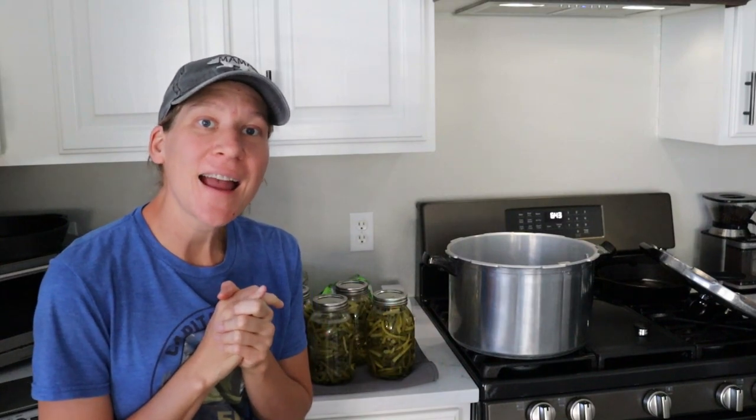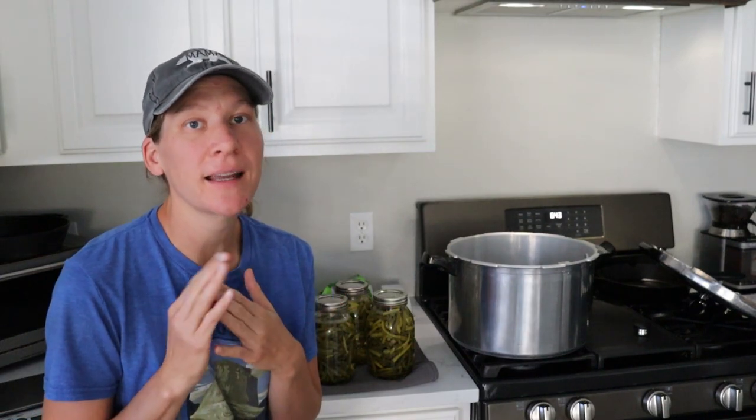Well, that about wraps it up for today. I hope you enjoyed this food preservation and garden haul. I was hoping to get a little bit more done like harvest potatoes and get some weeds pulled but I just didn't get around to it today. Hope you guys enjoyed this — if you did, be sure to give it a thumbs up. Don't forget to subscribe if you haven't already. Thanks for watching and I will see you guys next time.